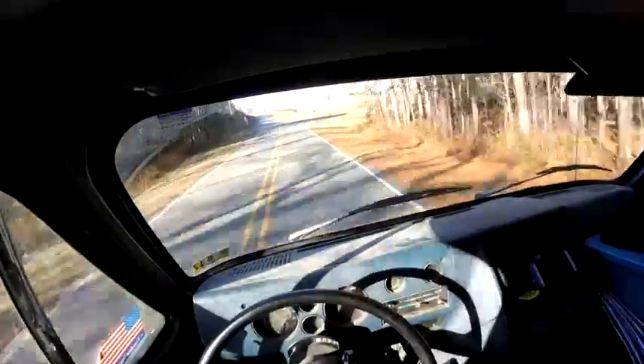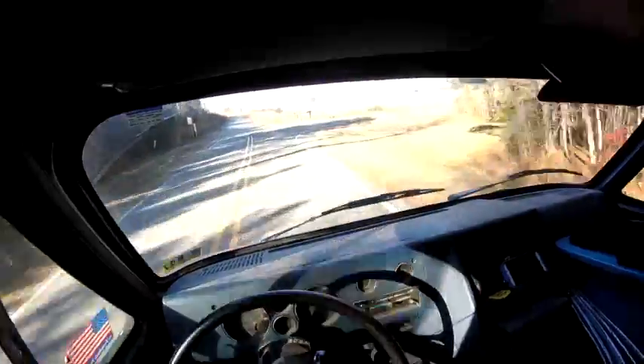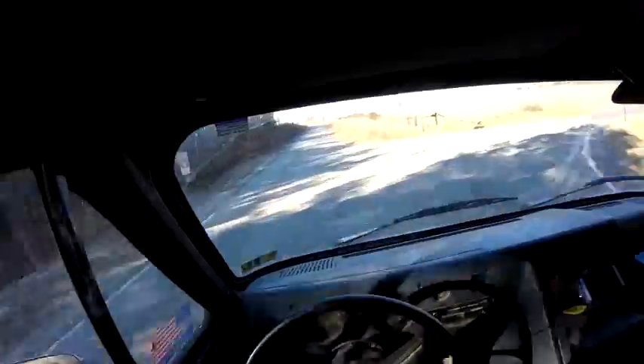And here's the dirt road — you need to place this way.